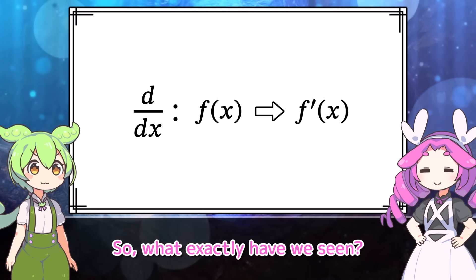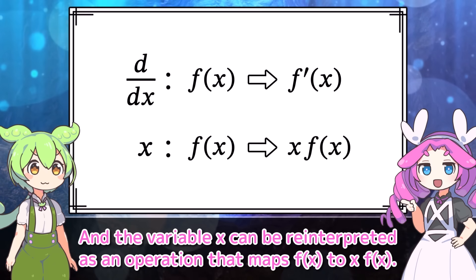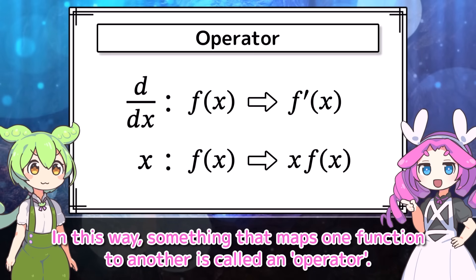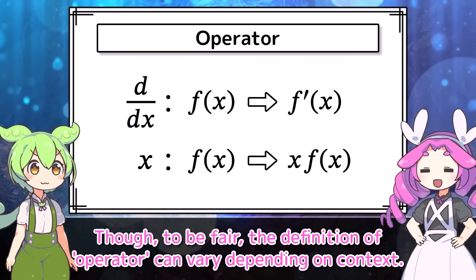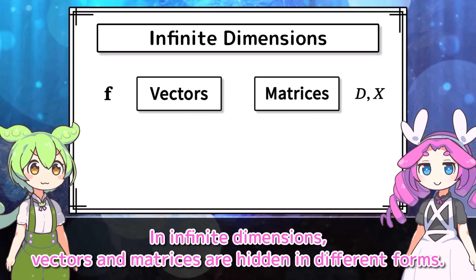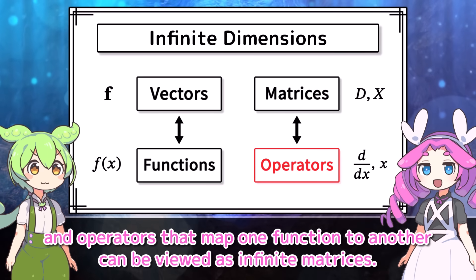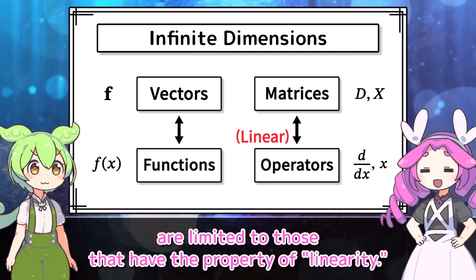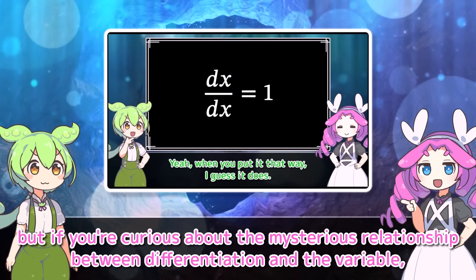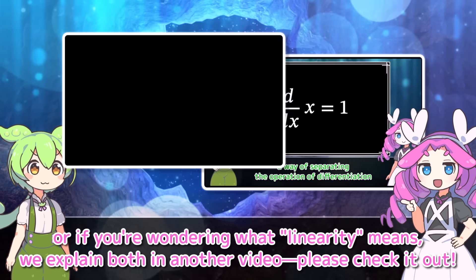So what exactly have we seen? Differentiation is an operation that maps a function f of x to its derivative f prime of x, and the variable x can be reinterpreted as an operation that maps f of x to x f of x. Something that maps one function to another is called an operator. In infinite dimensions, vectors and matrices are hidden in different forms: functions can be seen as infinite dimensional vectors, and operators that map one function to another can be viewed as infinite matrices — specifically those with the property of linearity. If you're curious about the relationship between differentiation and the variable, or what linearity means, we explain both in another video.